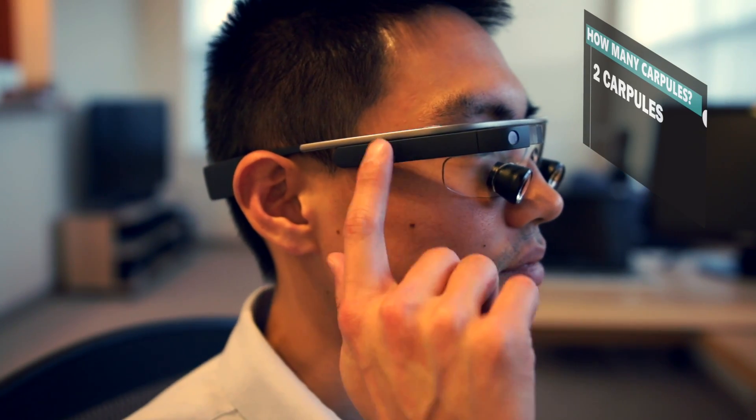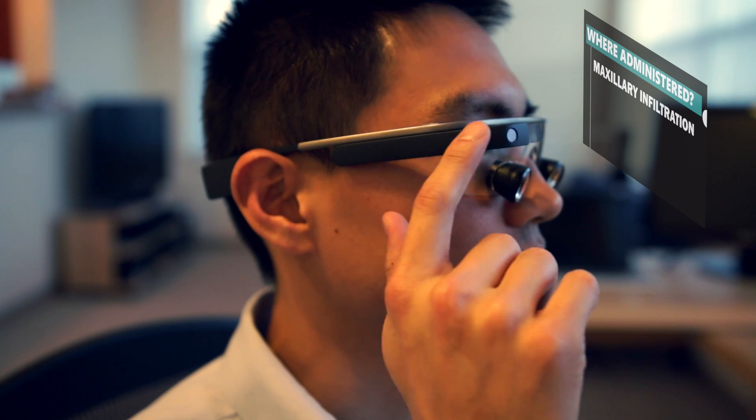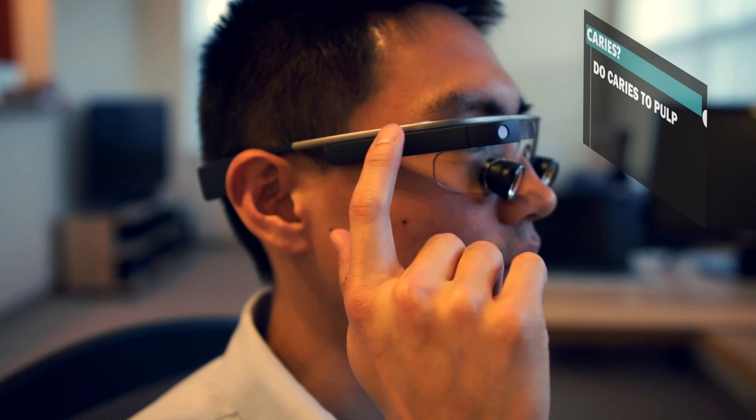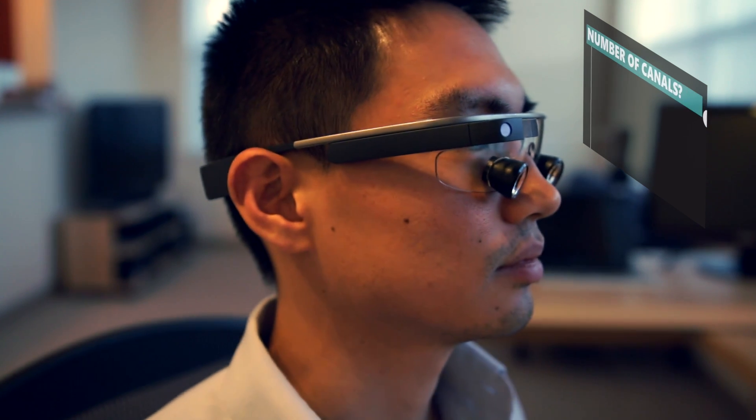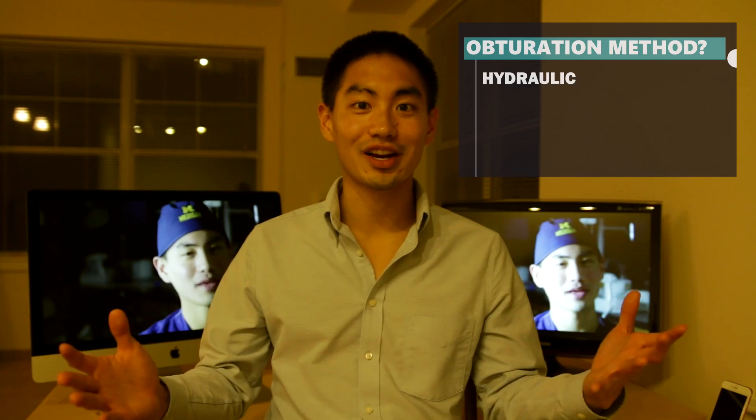For a root canal, the first prompt would be the number of local anesthesia, the second could be the location of the anesthesia, the third could be the amount of caries, and the fourth could be the number of canals and obturation issues. Once all of that is entered by voice, it could be quickly bridged onto the desktop and it's all there.